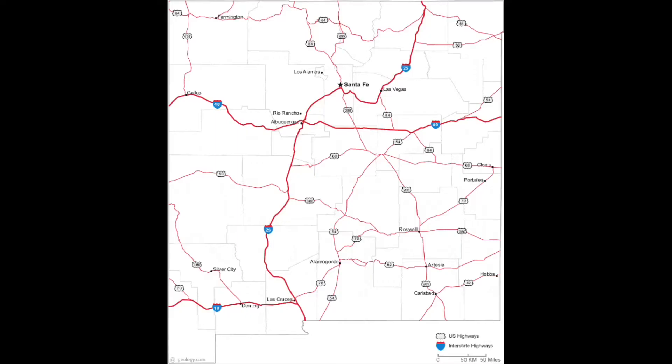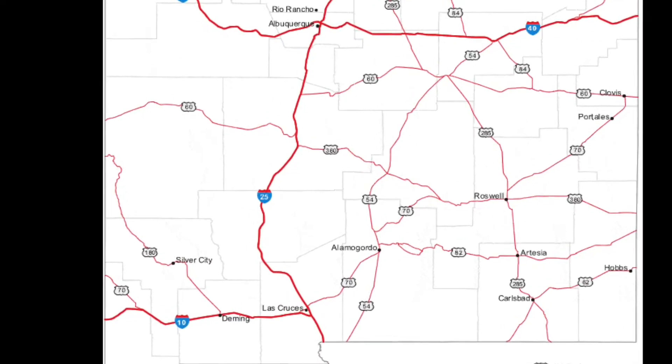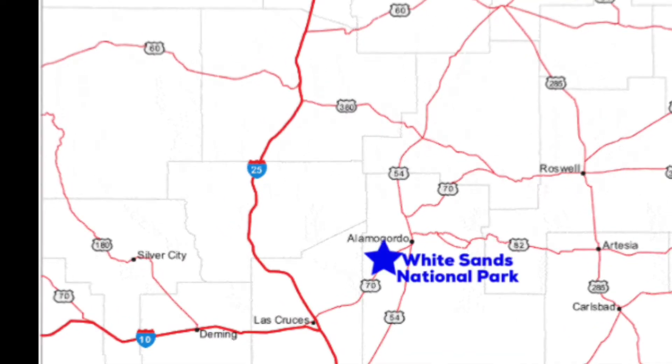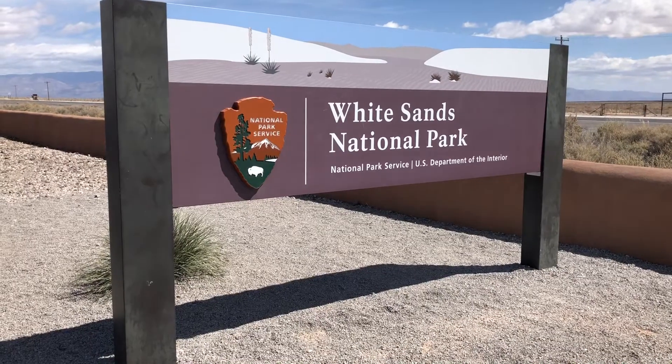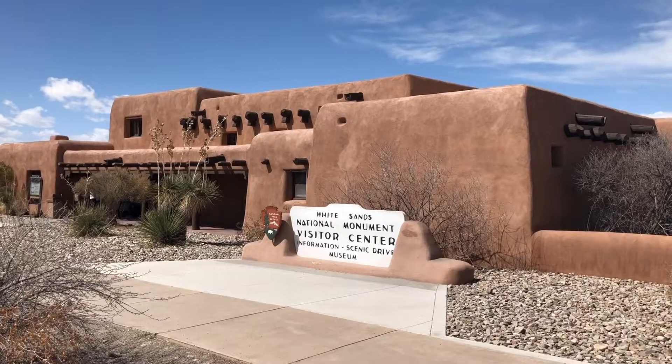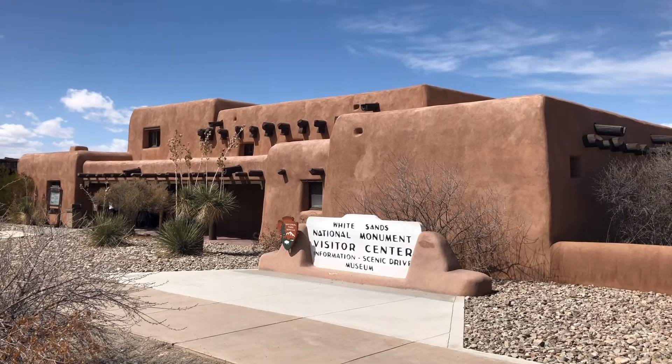White Sands National Park is located in southern New Mexico, about 50 miles from Las Cruces and just a few miles away from Alamogordo. In 1933 this was designated as a National Monument and then recently in 2019 it was upgraded to National Park. However, most of the signage on the roads and even at the visitor's center still says National Monument, so I'm sure it'll take some time.